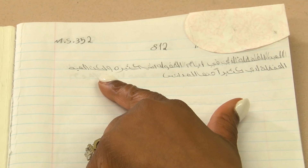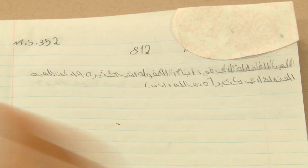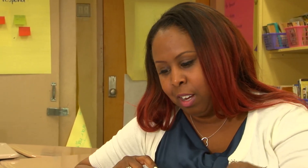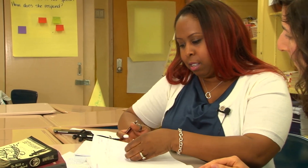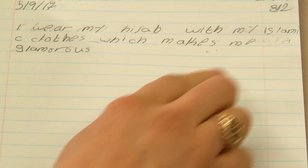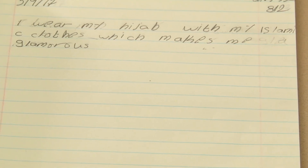In the beginning of the year — January — she started out with just two lines. And then what do we see later in the year with your supports? She's writing more in Arabic — it's half a page now. And then she's now attempting to write in English. Even though it's two lines, it's a victory for me. But today's entry was awesome — it says, 'I wear my hijab.' With my Islamic clothes, which makes me glamorous. And I was like, yes, you are glamorous.